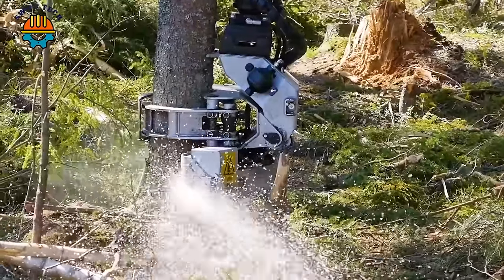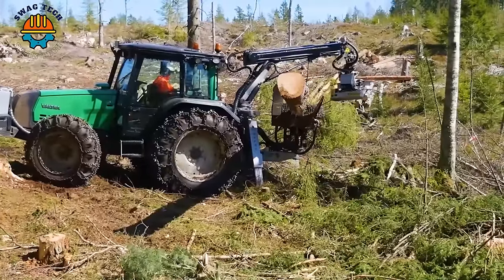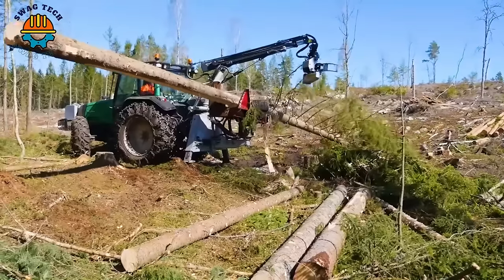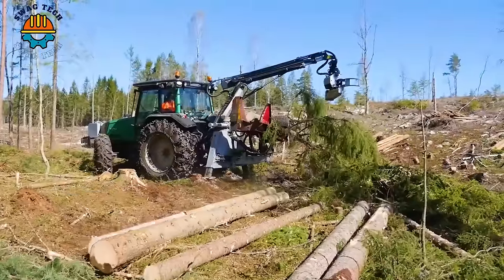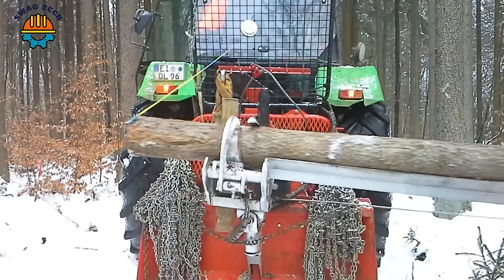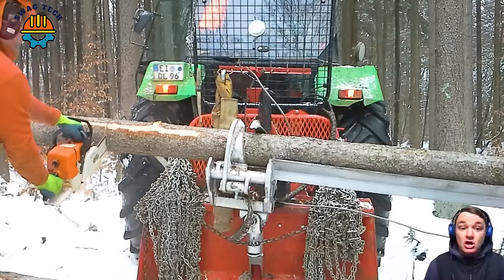The Valtra 6250 TwinTrack is equipped with a Hypro 755. With a powerful engine, it delivers 130 horsepower and an incredible 4-ton lifting capacity. This powerful tractor is capable of seamlessly moving the toughest logs and navigating through challenging wood carving situations.